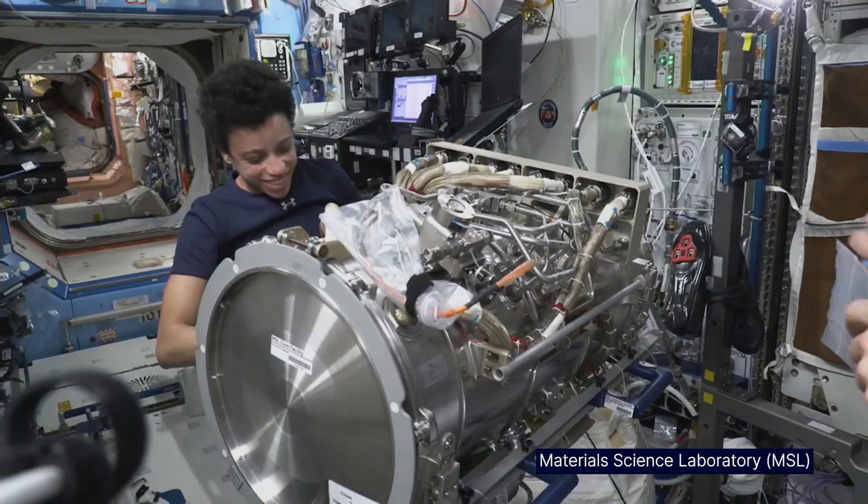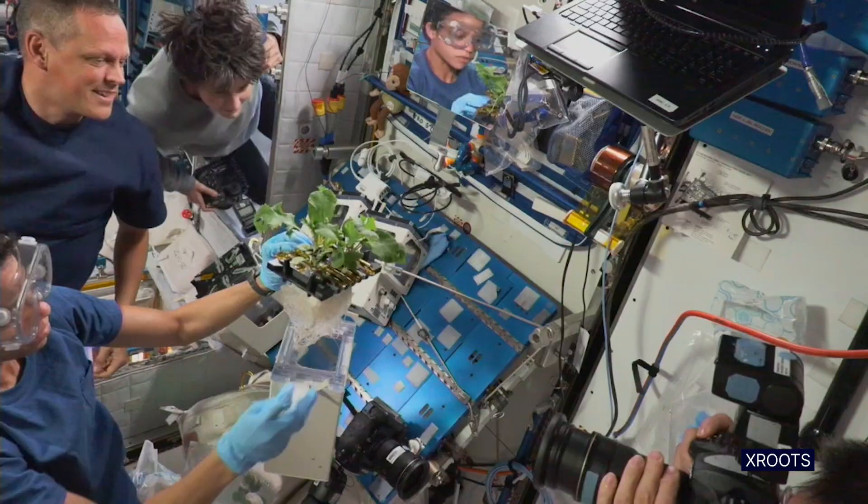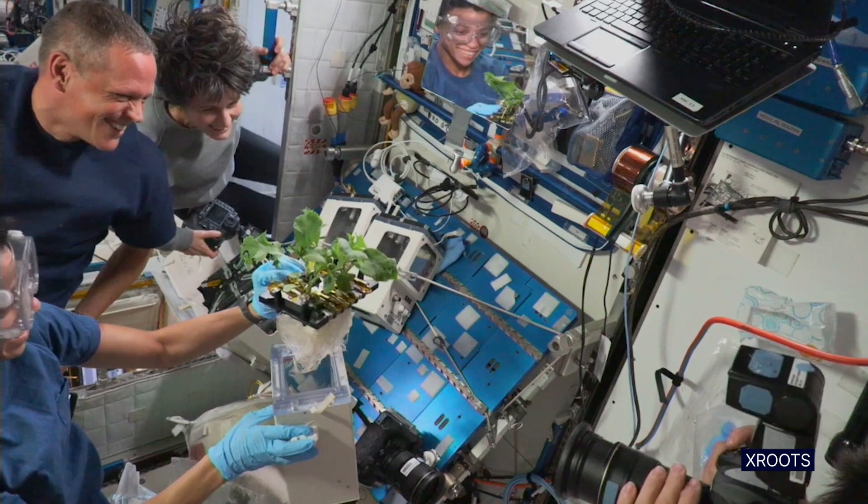The motto 'Off the Earth, For the Earth' is truly a reality up here. And being able to see that day to day is just spectacular.